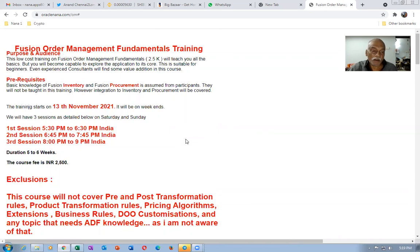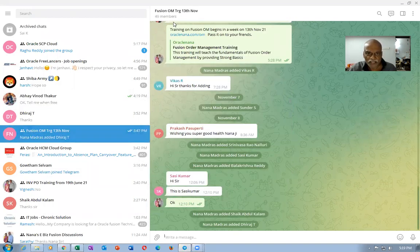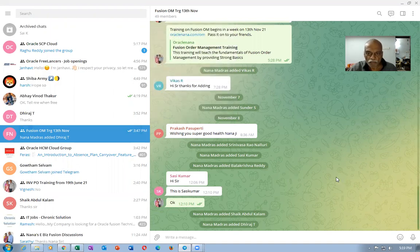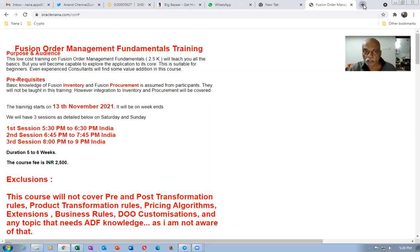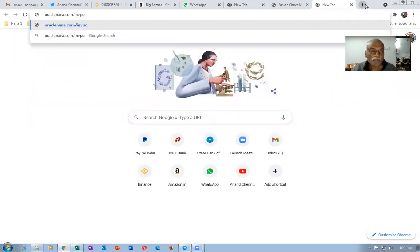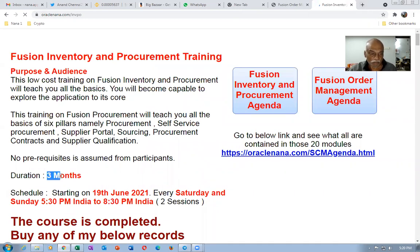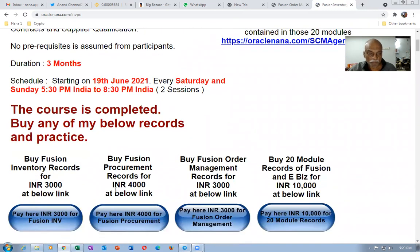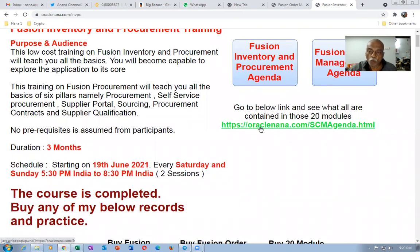I already have around 50 people registered and I am expecting another 50 more — around 49 numbers are already there. I am expecting 50 more before the 13th of this month. Apart from that, I am also selling my recordings. If you go to oraclenana.com slash INVPO, that training has been completed — it is a three-month program. I sell my inventory records, procurement records, and automation records, and there is a bundle of 20-module recordings for 10K. If you click on that link, you will find out what is contained in those 20 modules.